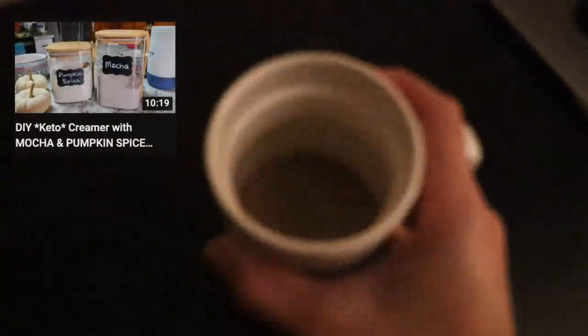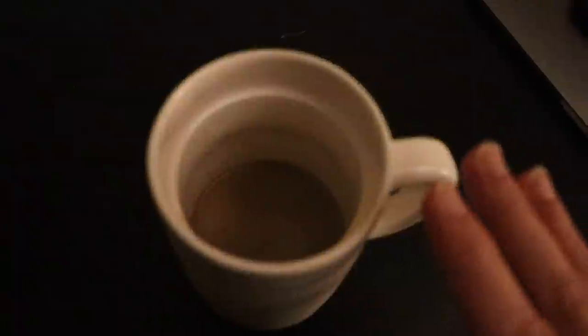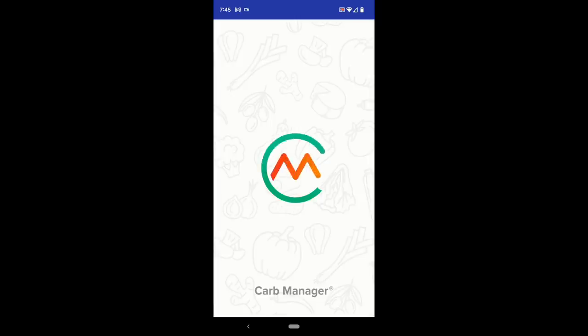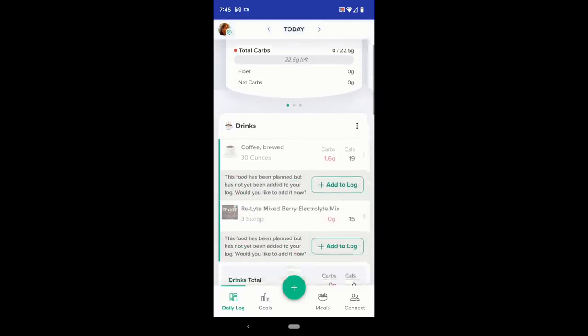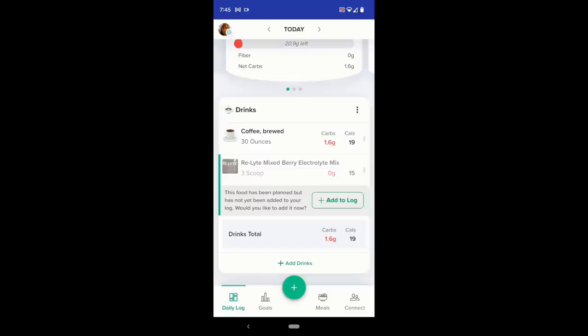First thing this morning, I'm having a cup of coffee with a serving of my pumpkin spice creamer blend — I did a video on that recently which I'll link up in the cards. The pumpkin spice flavor is actually growing on me in coffee. I've had it a couple times recently and it's not half bad. Opening up Carb Manager to add in my morning coffee — there is a way to add things that recur every day, so I have coffee and my electrolyte drink set up there.